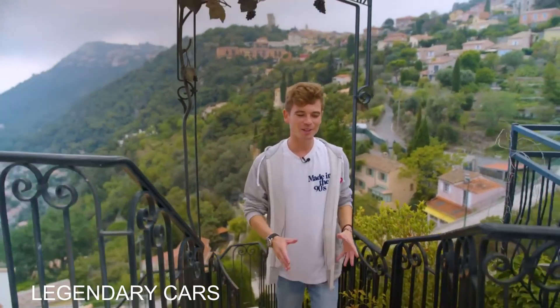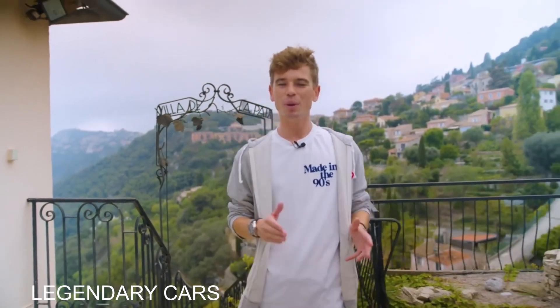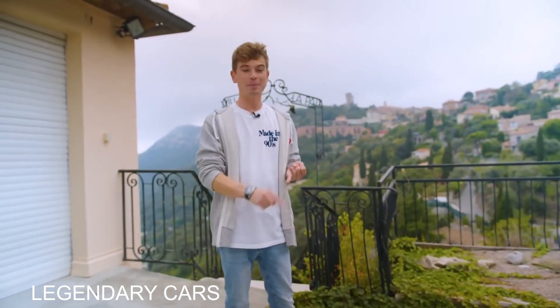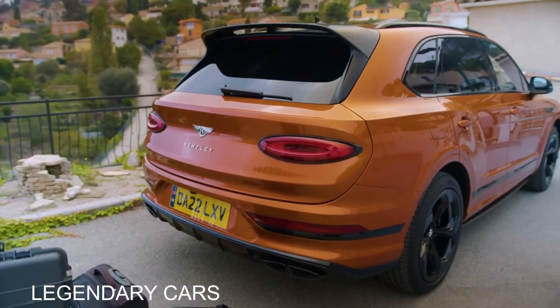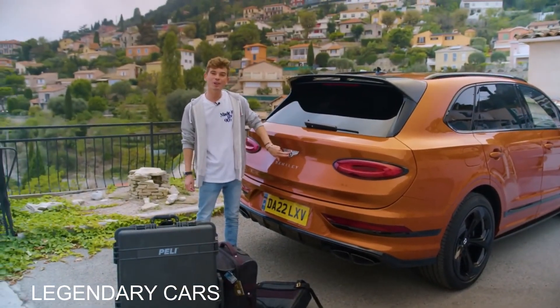Have you ever asked yourself, what would I do if I won the lottery and I wanted the ultimate daily driver? What would I buy? There are many more options than you'd think available to you. There's the new Ferrari Pura Sangue, there's the Lamborghini Urus, there's an RS6. But recently, Bentley got in touch and said, Seb, would you like to see what it's like to live with the new Bentley Bentayga S? Thank you very much, Bentley Monaco. Very kind of you.